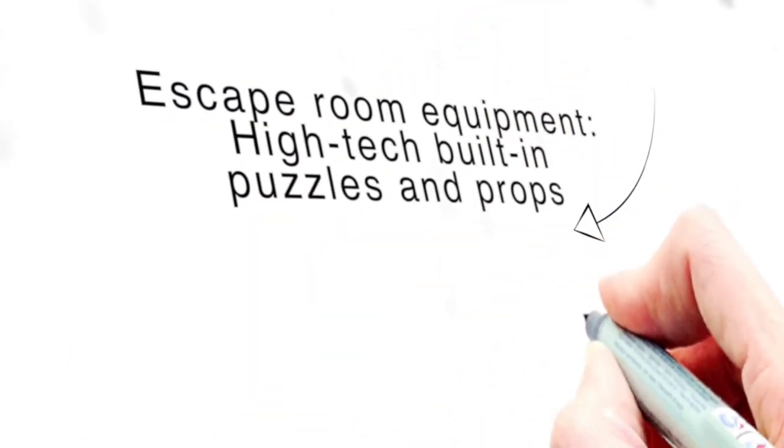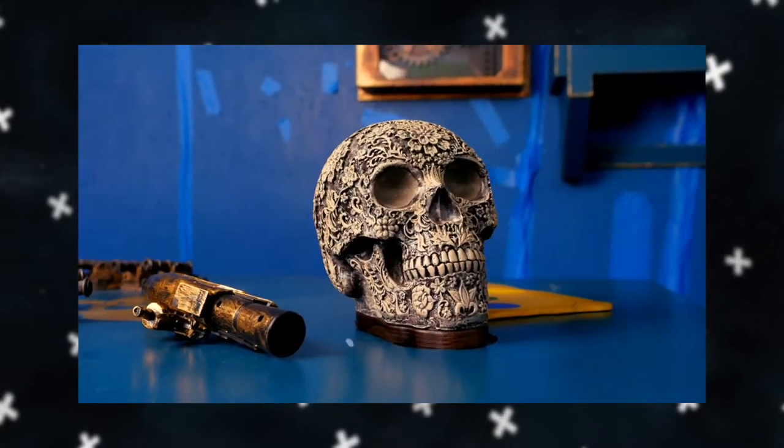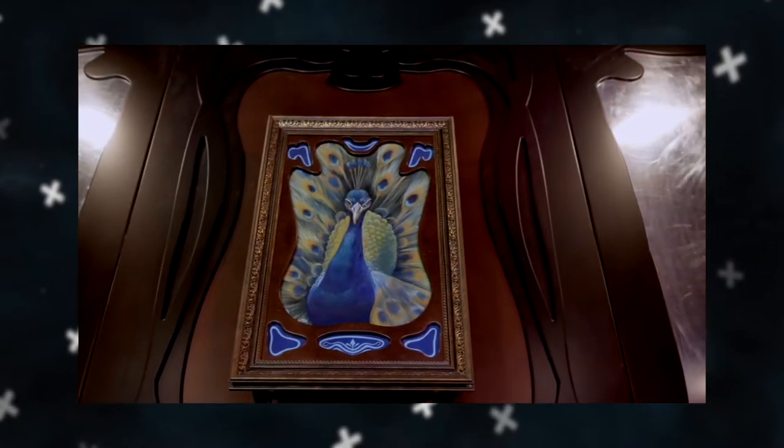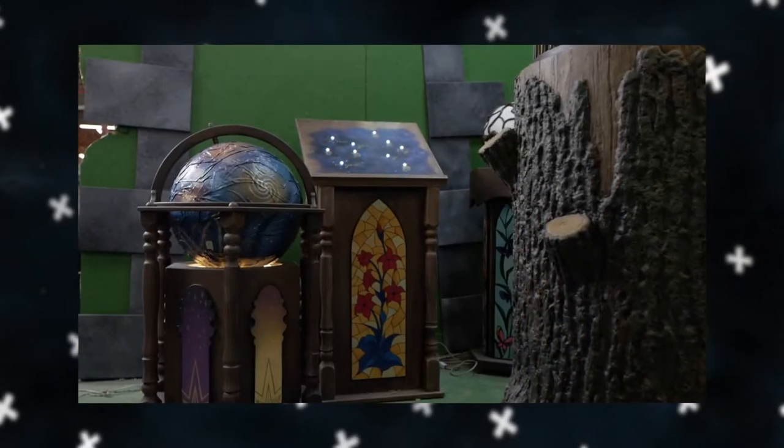Escape room equipment — high-tech built-in puzzles and props. We supply a complete set of equipment which includes vandal-resistant furniture and unique designed built-in electronics. All puzzles are based on your chosen theme. When signing the contract, we send you a complete packing list and walkthrough video of your game so you can truly study everything. You can tell us if there are puzzles you want to change. These changes will depend on the logic, flow, and design of the game, but all of this will be taken into account according to your wishes.